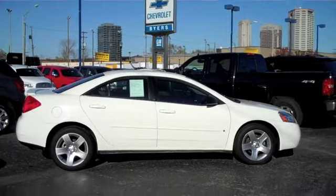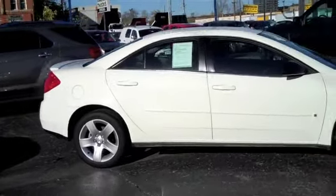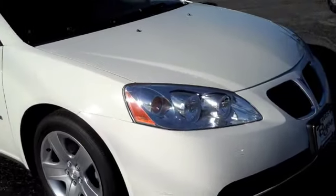Welcome to Bayer's Chevrolet located in downtown Columbus, Ohio. Today we've got a 2008 Pontiac G6 four-door sedan for you. Semi-white exterior color, kind of charcoal black on the interior.